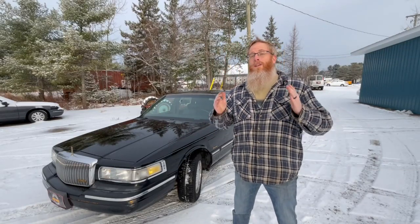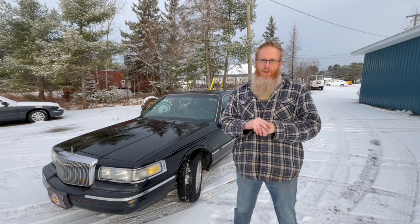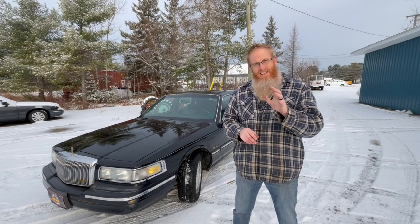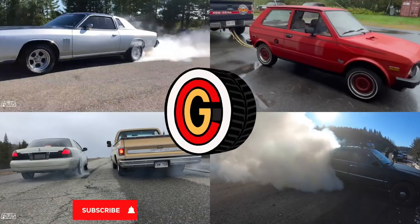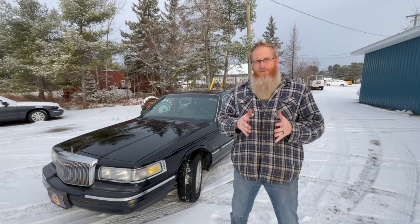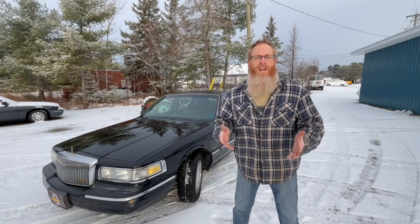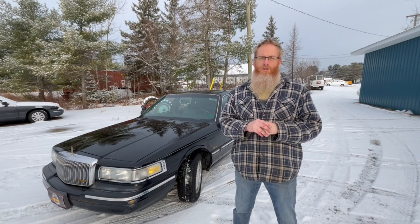If you are into Panther platform cars at all, this is a video for you, because I'm finally ready to sell my 1997 Lincoln Town Car. This is the for sale video — this car is officially for sale.